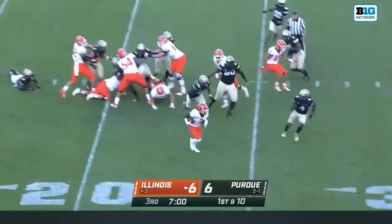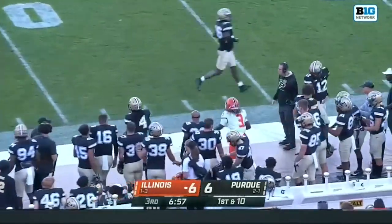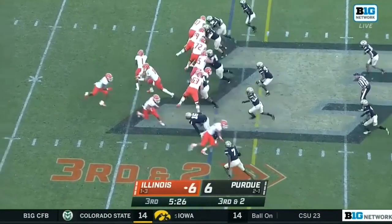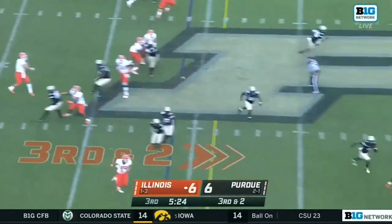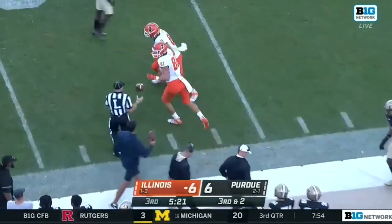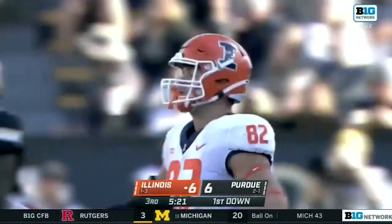Norwood as your tailback bounces off the line, and a little push and shove and pushed out. They've been successful on third down in the second half. Peters trying to drop it near side, finds Luke Ford for the pickup on the first down, and another huge third down conversion for the Illini.